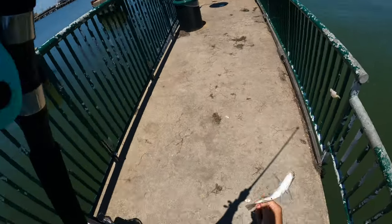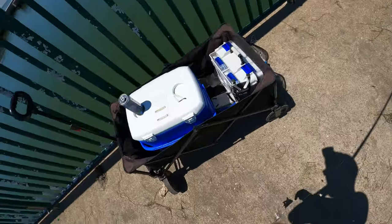Big ol' spot — I'll take that. Looks like the croaker have slowed down and spots are coming in. They're taking the shrimp too.